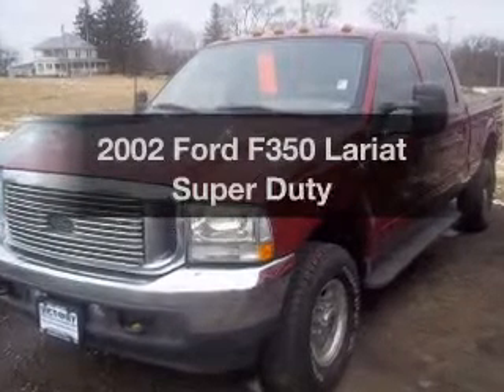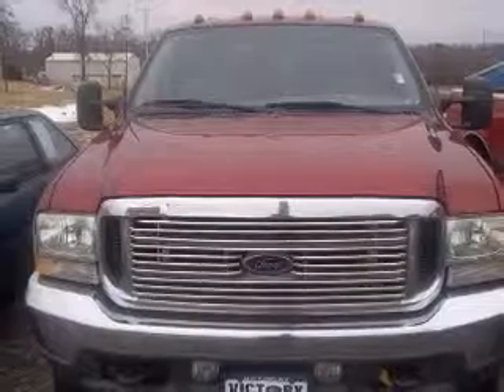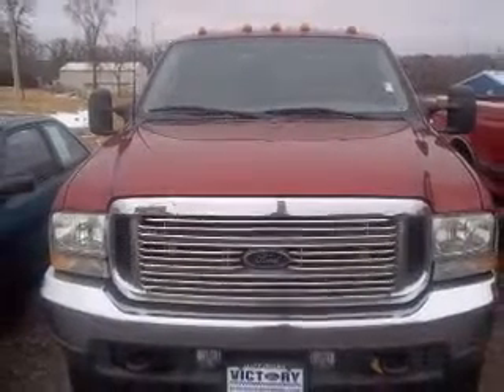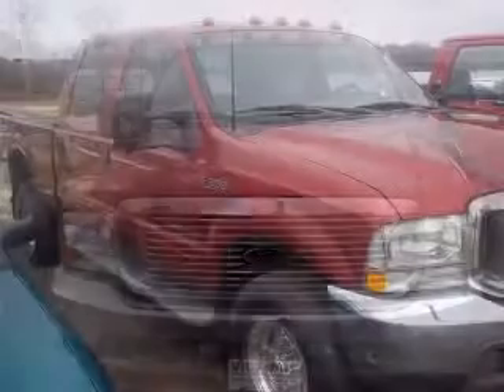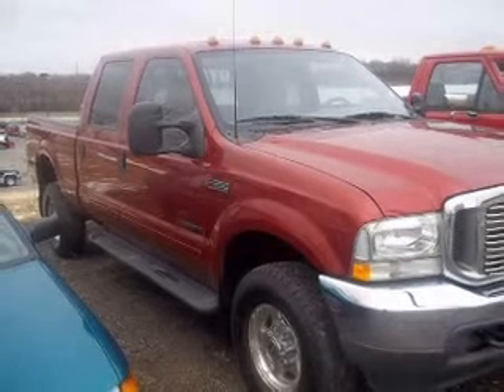If you're looking for an automobile with great attributes, look no further. The powertrain includes four-wheel drive with a powerful eight-cylinder engine connected to a smooth shifting transmission. The anti-lock braking system will keep you safe on the road.